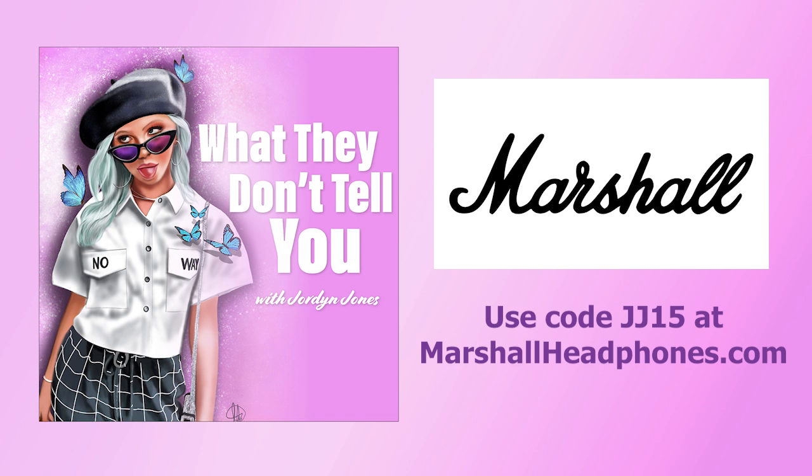I'm literally going to put it in my kitchen or my living room. I'm actually going to get another one for both. Adjust the volume, treble, and bass with the brass knobs on top, or you can use the Marshall Bluetooth app with built-in equalizer in case you're out of reach. Get your own Marshall Bluetooth speaker today at marshallheadphones.com. Use code JJ15 for 15% off any Bluetooth speaker at marshallheadphones.com. That's JJ15 at marshallheadphones.com. Thanks, Marshall.